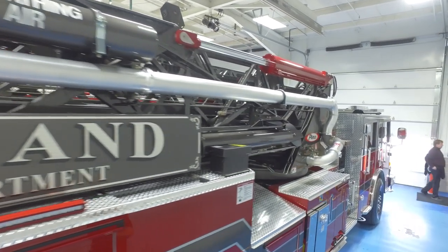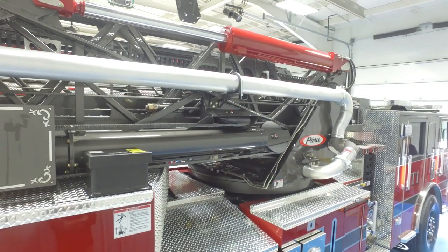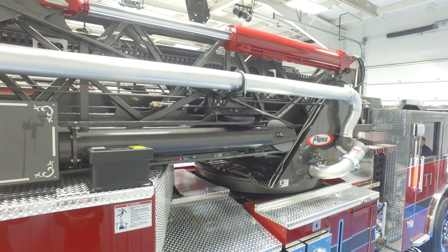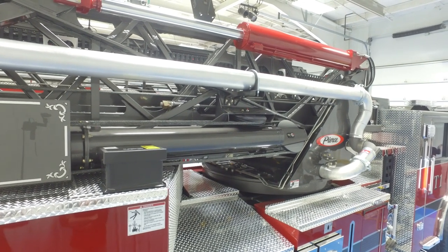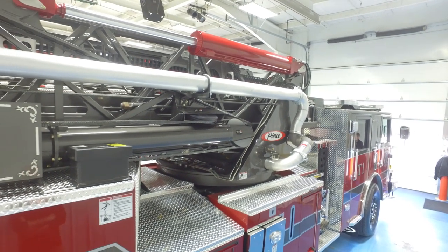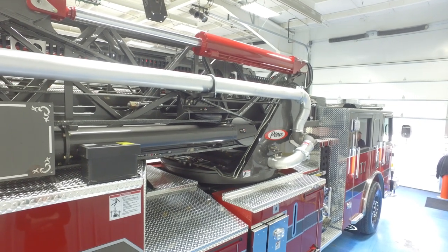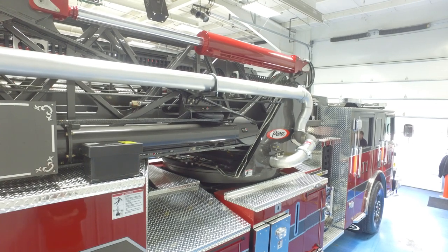What is unique about this particular type of unit is the way the ladder extends. It is a five-piece ladder system, and that's what enables us to keep this unit so short, which is nice.